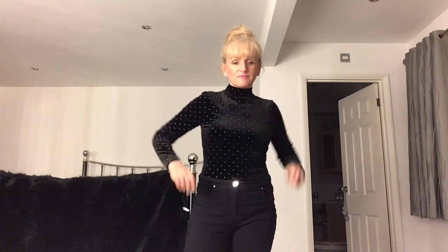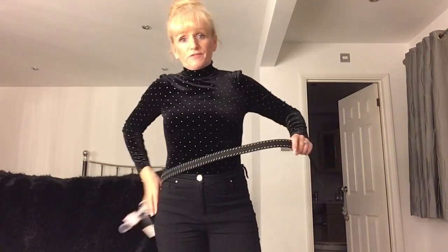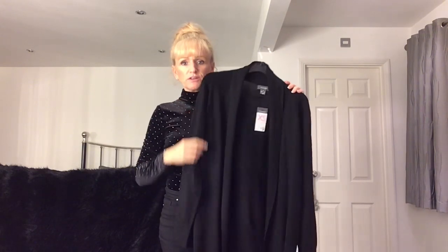I also bought this belt — I'm covering it on a different accessories haul — but it's a very similar design to the bodysuit with little studs on it as well. For example you could wear it with a pair of black trousers.